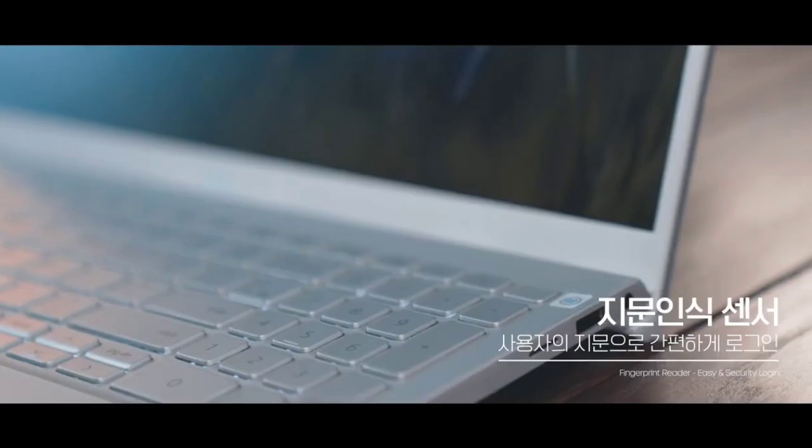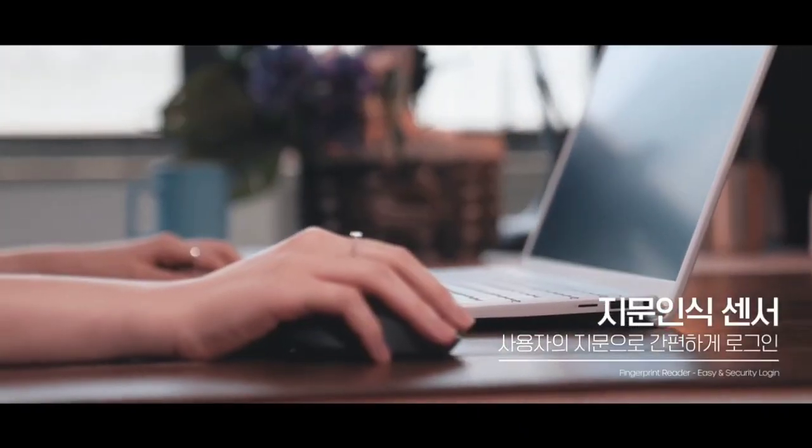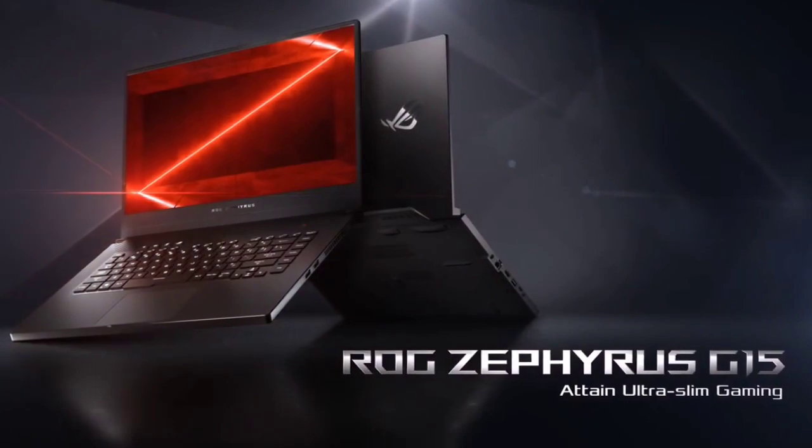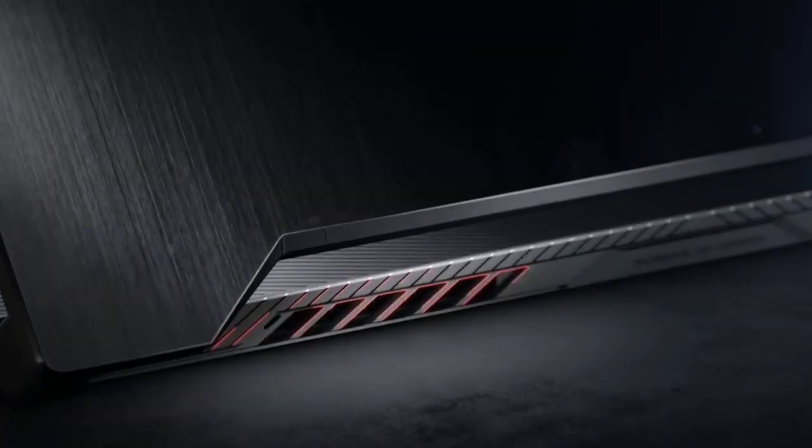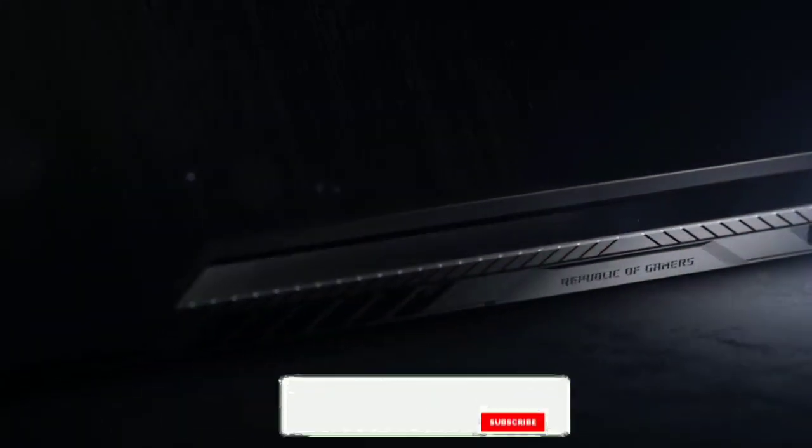Several leading laptop makers including Acer, Lenovo, Asus, and Dell have already launched the best AMD Ryzen laptops that are steadily gaining popularity in the market. In this video, I am going to show you the best AMD Ryzen laptops that you can consider buying in 2021.